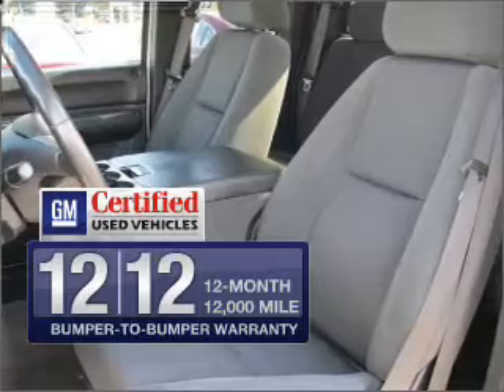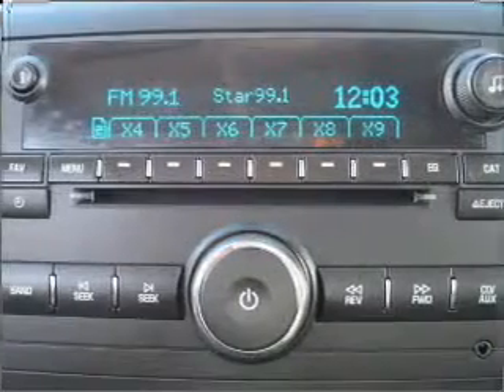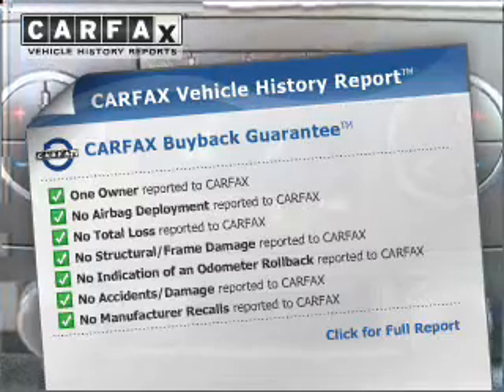Get the quality and value you expect with the GM certified warranty on this vehicle. You will appreciate the safety feature of anti-lock brakes. An included Carfax vehicle history report allows you to purchase with confidence and the knowledge that your buy was a smart choice.